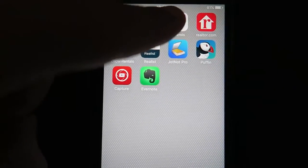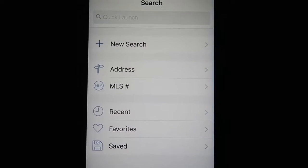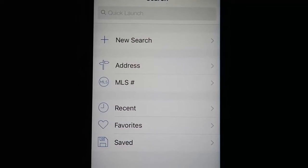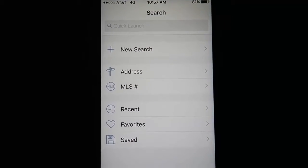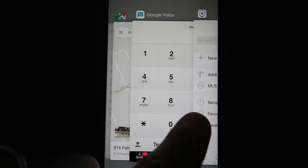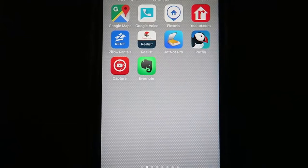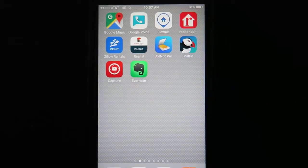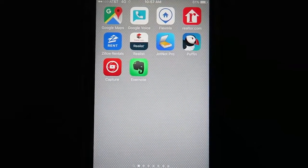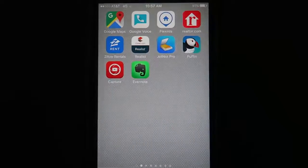My MLS system has an app to access all the MLS records, which is absolutely fantastic. Having direct MLS access makes such a big difference in your ability to see what's really going on — both closed, active, withdrawn, and expired listings. You may not have this exact feature, but your MLS probably has a mobile version. You can actually set up a shortcut on your home screen linking to the mobile version of your local MLS. This is what Flex MLS is for me. You may not have an actual app, but you still probably have a mobile version.